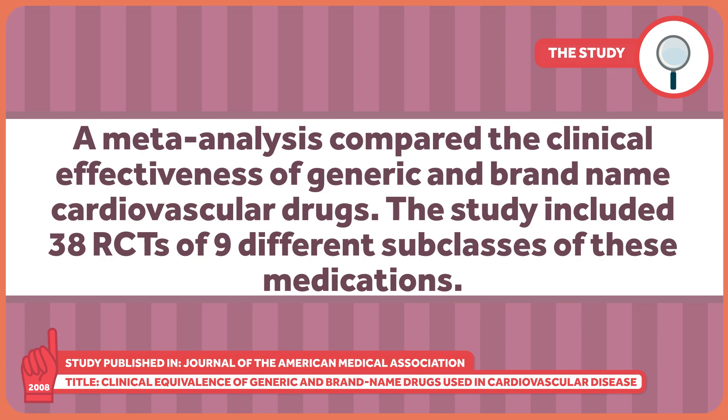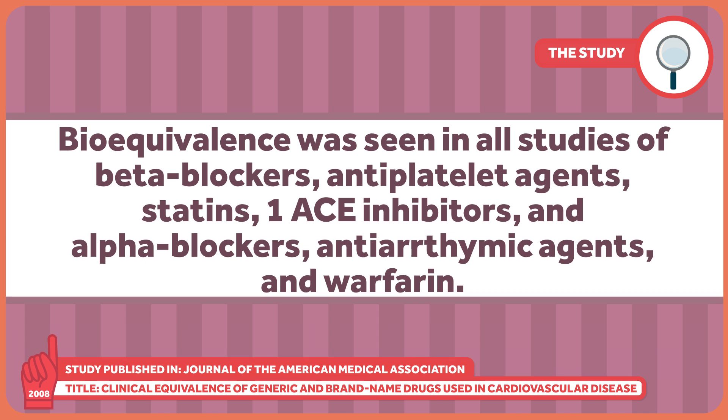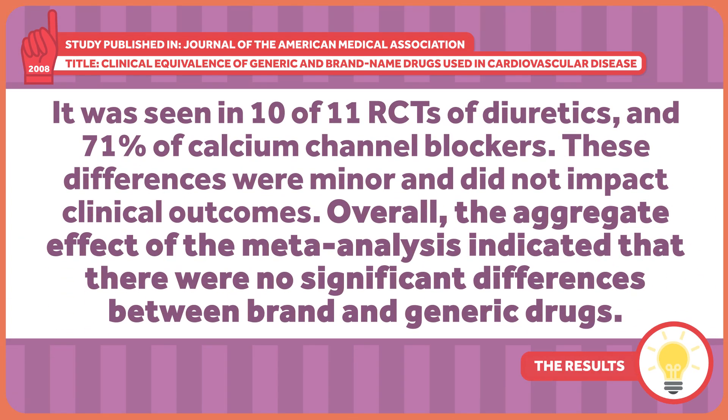But why should we take their word for it? To the research! A 2008 meta-analysis published in JAMA compared the clinical effectiveness of generic and brand name cardiovascular drugs. The study included 38 randomized controlled trials of 9 different subclasses of these medications. Bioequivalence was seen in all studies of beta blockers, antiplatelet agents, statins, ACE inhibitors, alpha blockers, antiarrhythmic agents, and warfarin. It was seen in 10 of 11 randomized controlled trials of diuretics and 71% of calcium channel blockers. Not perfect, but these differences were minor and did not impact clinical outcomes. Overall, the aggregate effect of the meta-analysis indicated that there were no significant differences between brand and generic drugs.